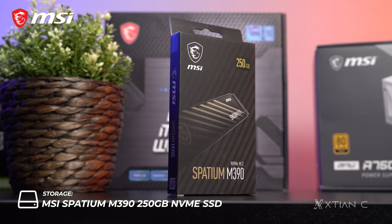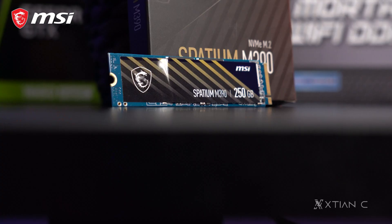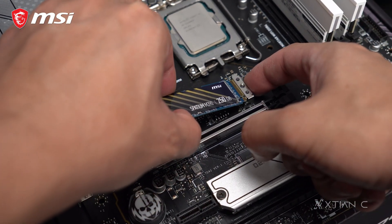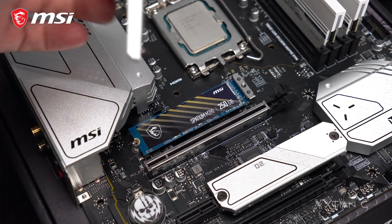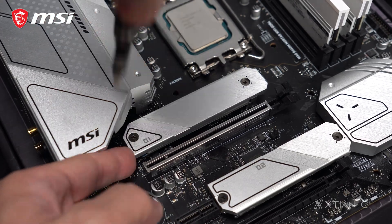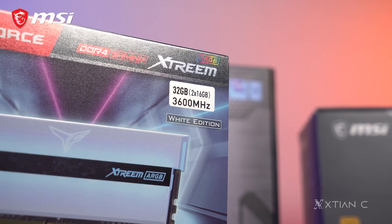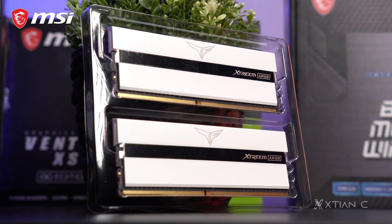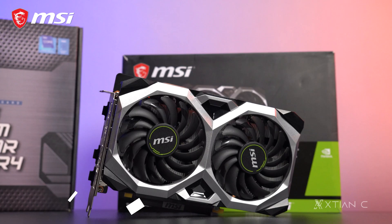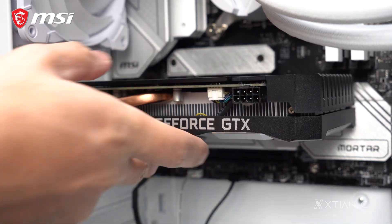For storage, we have the MSI Spatium M390 250GB NVMe SSD supporting PCIe Gen3 NVMe protocol. Meron itong rated read and write speeds of up to 3,300MB/s and 3,000MB/s respectively, with built-in data security and LDPC ECC error correction for better endurance and longevity of its 3D NAND flash storage. Available from 250GB up to 2TB and comes with a 5-year warranty. On the memory, we have the T-Force Extreme ARGB White DDR4 3600 32GB kit — two 16GB sticks with ARGB heatsinks set to white to complement the build. For the GPU, we have the MSI GeForce GTX 1660 Super Ventus XS OC, equipped with MSI's Torx 2.0 dual fans, and is enough for 1080p high to ultra gaming.